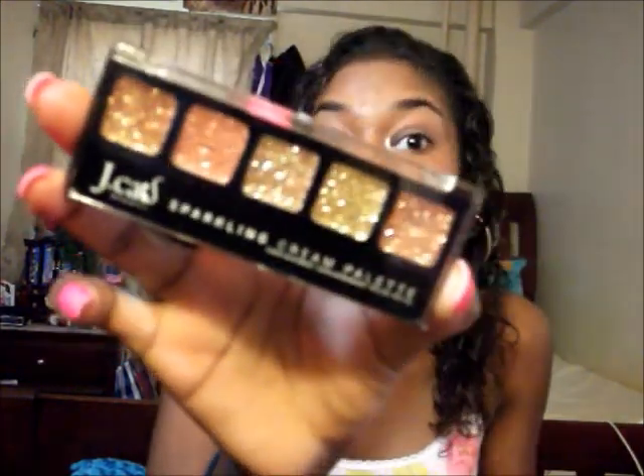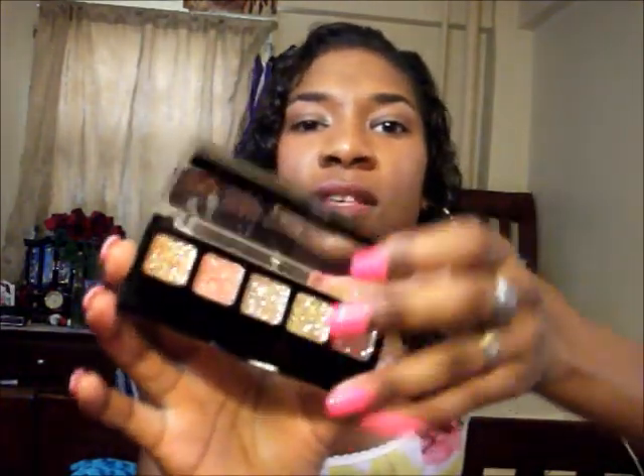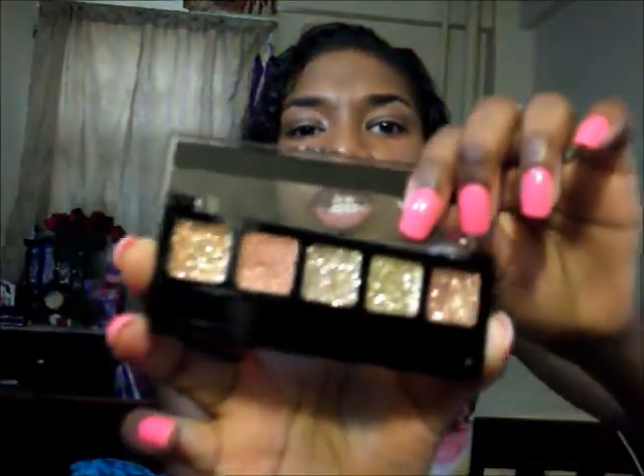Another thing for eyes is this little palette I also got from Ipsy — the JCat sparkling cream palette. It has all these really pretty shimmery colors. I mainly use these for nighttime looks or just to put a little glitter in the corner of my eye, as I do often. That's what I use this for.